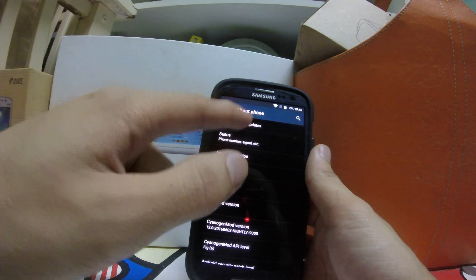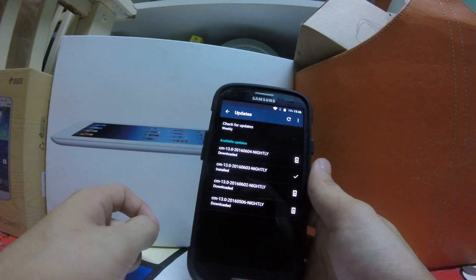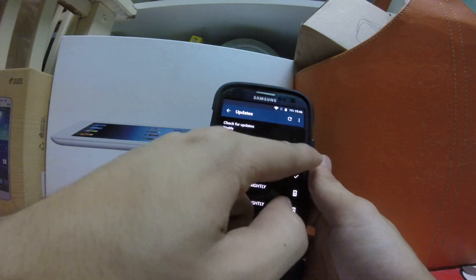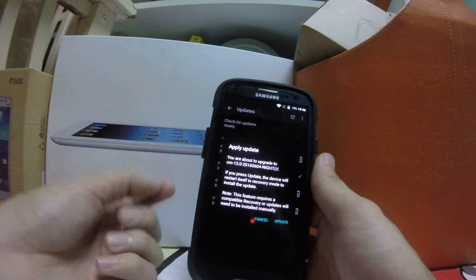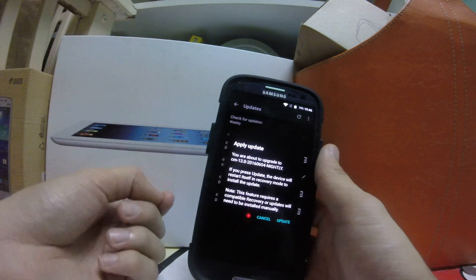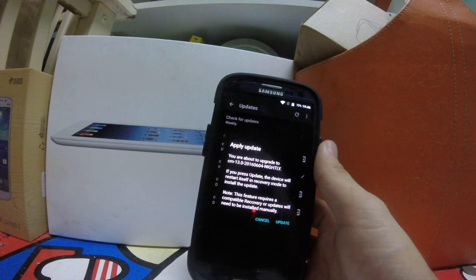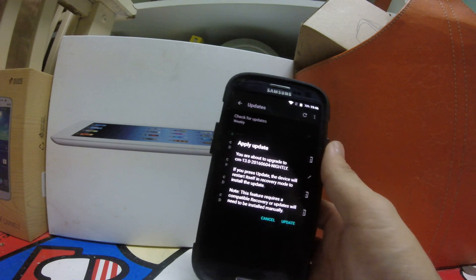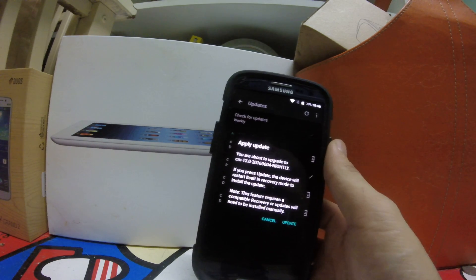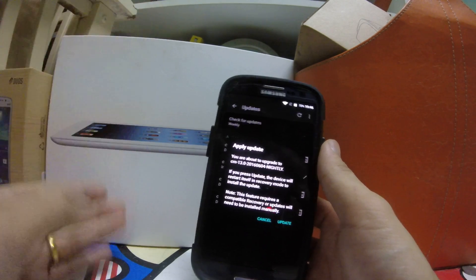I'll show you how to flash via OTA update. Go to About Phone, then CyanogenMod Updates, download from there. I'm currently on nightly 03. Tap the update and select 'Update.' You'll need either the CM recovery or TWRP recovery — you must use at least TWRP version 3.0.0.0. ClockworkMod will not work — it's out of date.